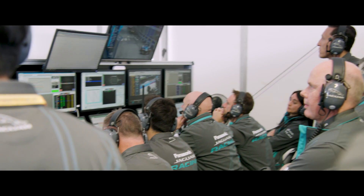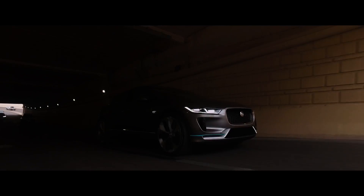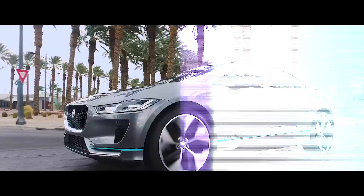By drawing on the same intensity and ingenuity as our Formula E team, we've created the Jaguar I-PACE concept — the smartest all-electric five-seater sports car with breathtaking performance.